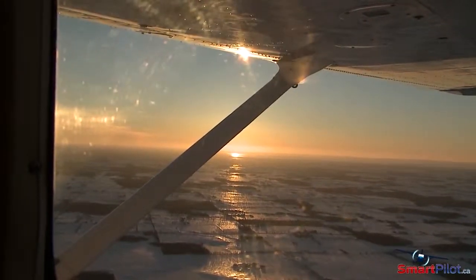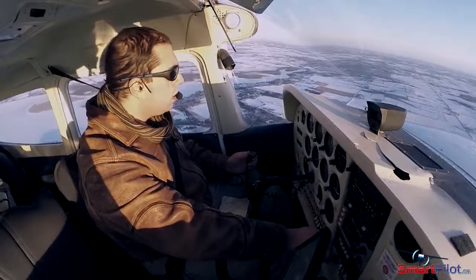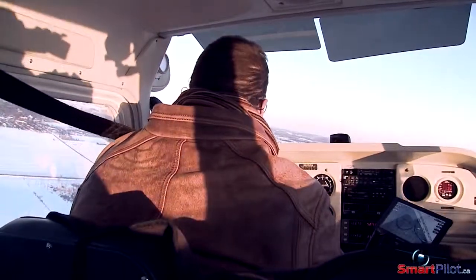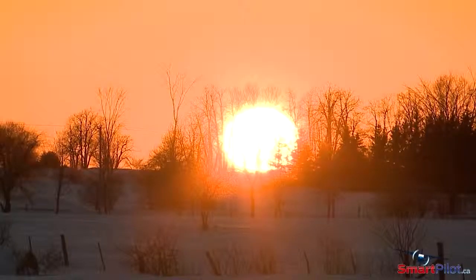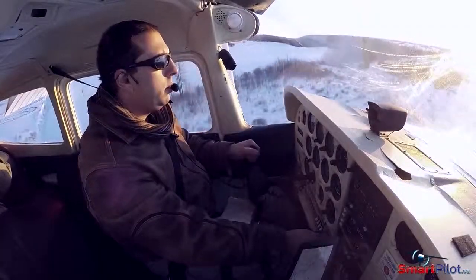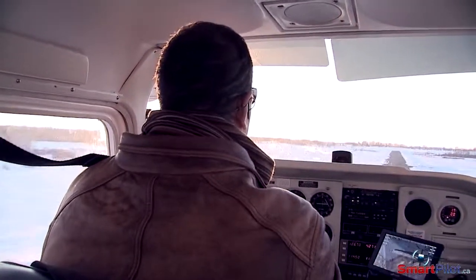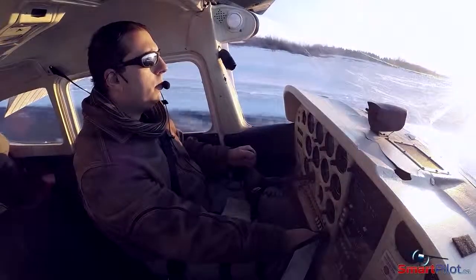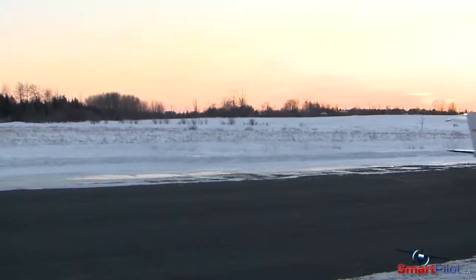Don't forget about the reduced daylight hours. Every year pilots are caught unprepared. If you're not night rated, give yourself a significant margin. Plan to be on the ground at least one hour before sunset. Although it may be legal to fly up to 30 minutes past civil twilight, the visual landing cues that you're used to are not the same at twilight. Without being properly trained, you risk damaging your aircraft or worse, injuring yourself and your passengers.